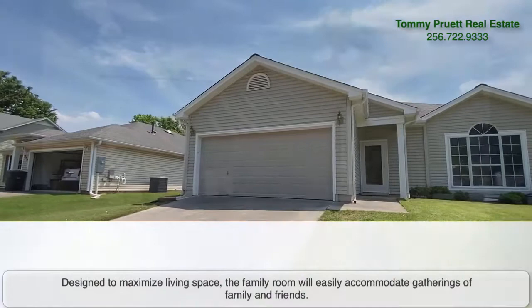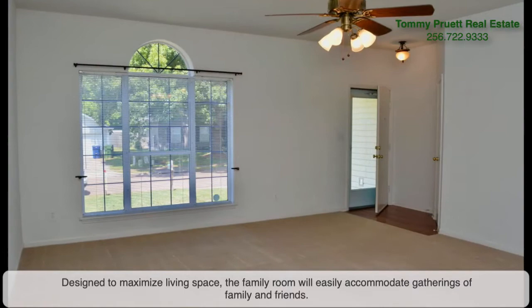Located in Wheeler Bend, this three-bedroom, two-bath home has been lovingly maintained. Designed to maximize living space, the family room will easily accommodate gatherings of family and friends.